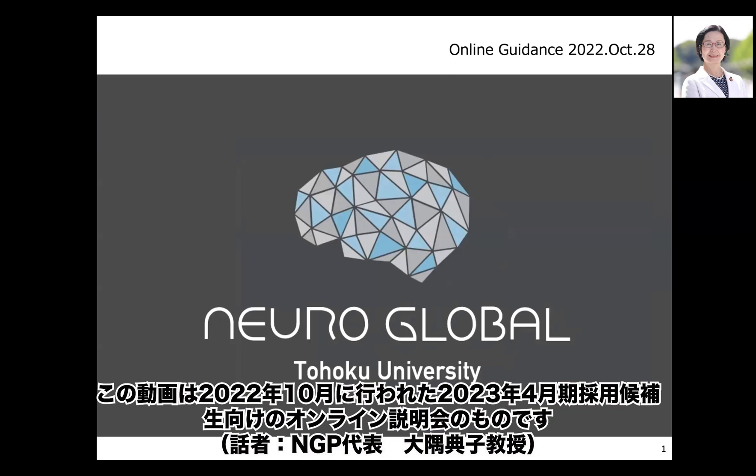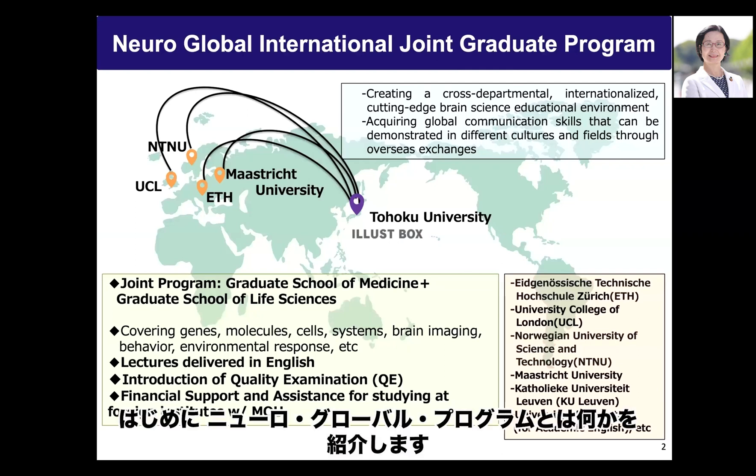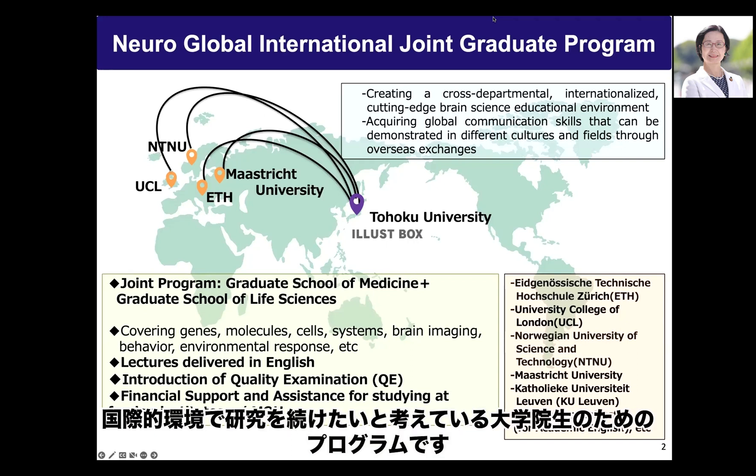Welcome to the NeuroGlobal Seminar. NeuroGlobal is a program for graduate students who would like to continue their work from master course to PhD course in an international environment at Tohoku University.